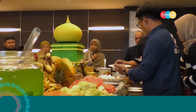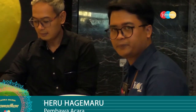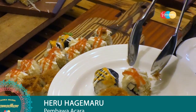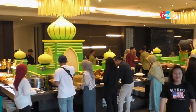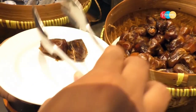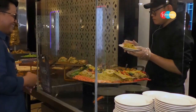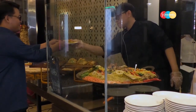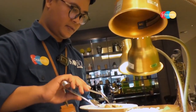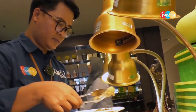Karena waktu berbuka tinggal beberapa menit lagi, saya dan pengunjung yang lain mulai berburu menu kuliner yang akan kami santap. Heru baru banget disuguhkan dengan kebingungan karena memilih menu berbuka puasa yang banyak banget macamnya. Mulai dari menu takjil sampai makanan berat juga ada. Gorengan sih menu wajib berbuka banget ya. Yuk ikutin Heru berburu makanan untuk berbuka nanti.